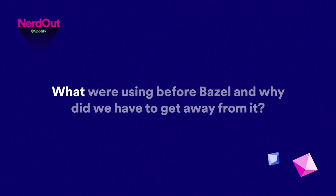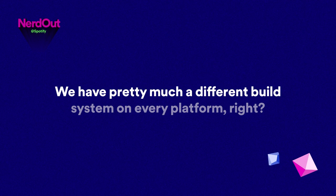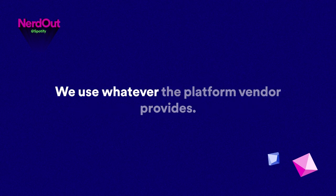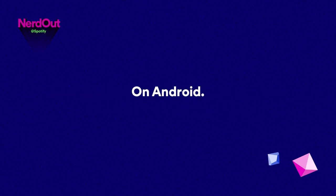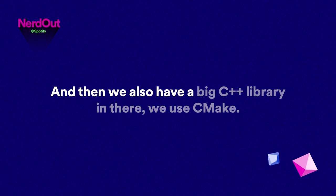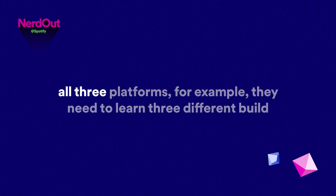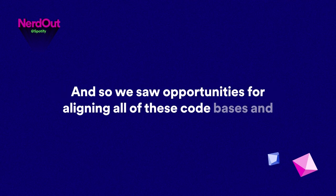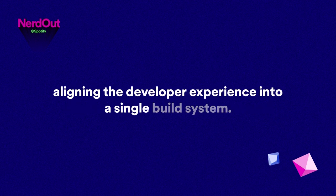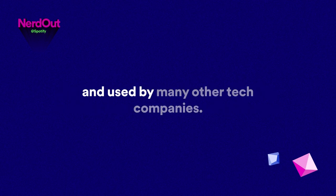What were we using before Bazel and why did we have to get away from it? We had a different build system on every platform — whatever the platform vendor provides. On iOS we use Xcode from Apple; on Android, Android Studio and Gradle; and we also have a big C++ library using CMake. The problem is that developers contributing to all three platforms need to learn three different build systems and three different IDEs. We saw an opportunity to align all these code bases into a single build system, and we chose Bazel — open sourced by Google and used by many other tech companies.